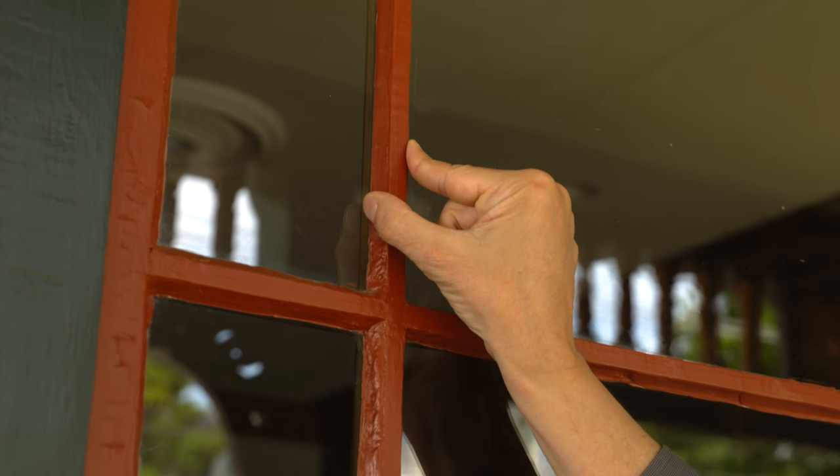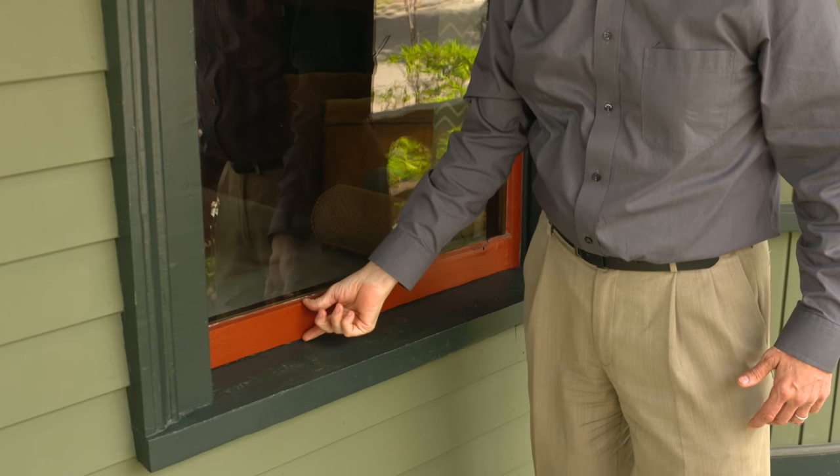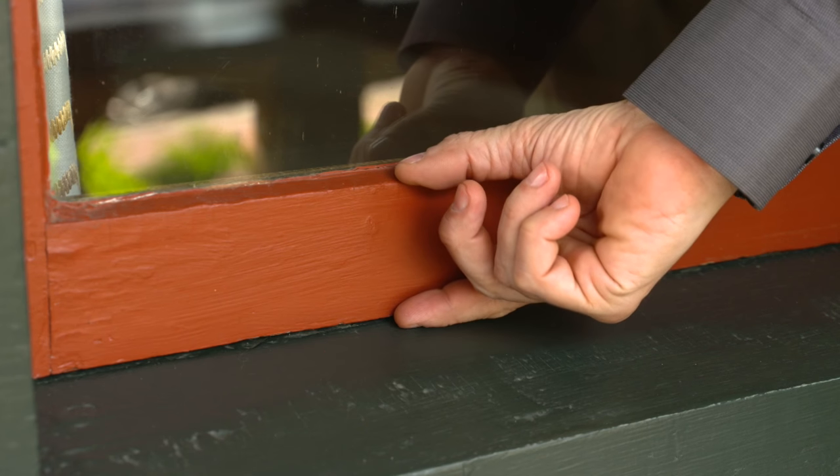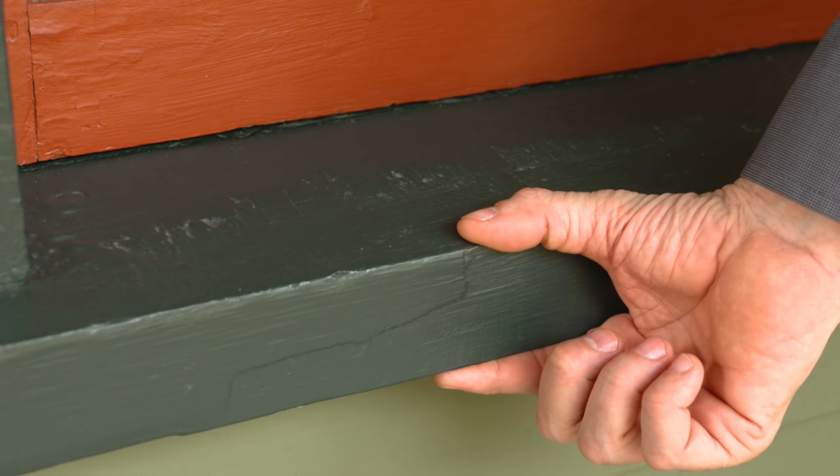For example, this oil-based putty holds the glass in. This detail is called a putty glaze profile. And here, the bottom rail of the window is thicker and taller than all the other members. And at the bottom, we have a thick and substantial sill.